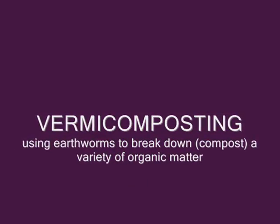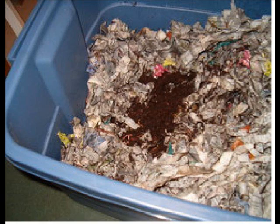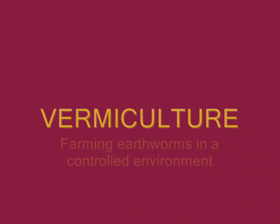Vermiculture is quite different than vermicomposting. In vermicomposting, it is quite common that the organic material will vary greatly and you can never be sure that your end product will be consistent or even desirable.